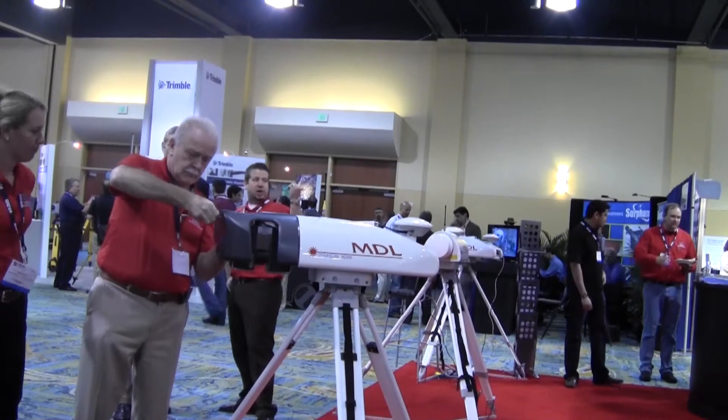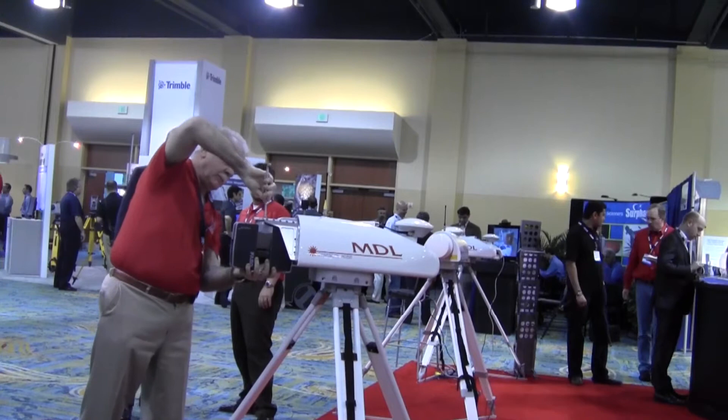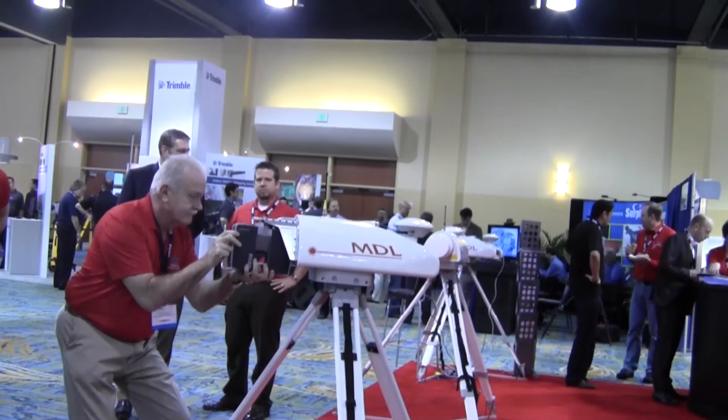MDL is known for manufacturing high-speed laser measurement and surveying systems for use in extreme environments. At SPAR International 2012, the company launched several technologies that promised to bring further disruption to the scanning market.